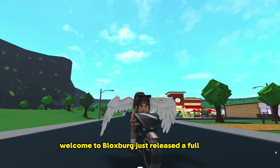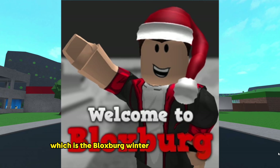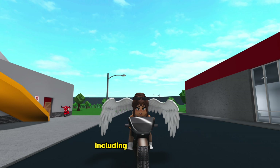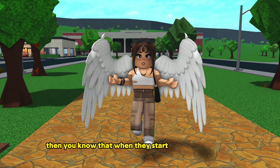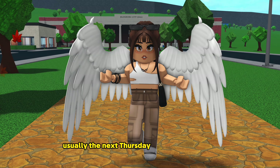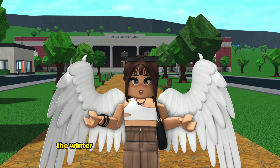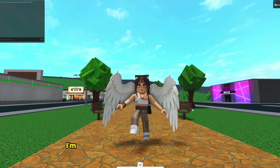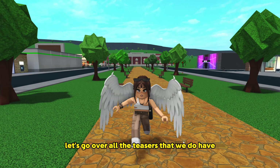Welcome to Bloxburg just released a full video talking about the next update, which is the Bloxburg winter/Christmas update. We have a lot of info now including the release date. If you follow the Bloxburg update teasers, when they start posting teasers, usually the next Thursday is update day, and it's looking like the winter update is going to be on Thanksgiving, November 28th. I'm posting this video two days before, so it's coming out super soon. Let's go over all the teasers we have.